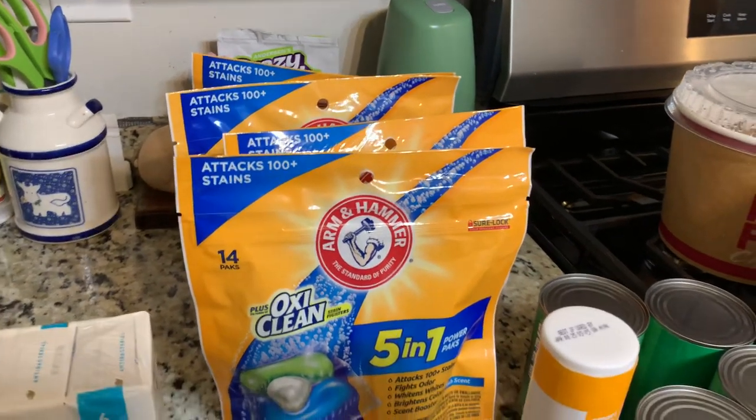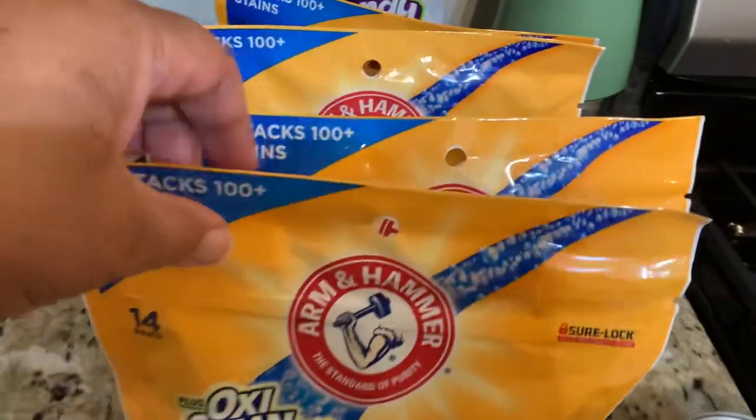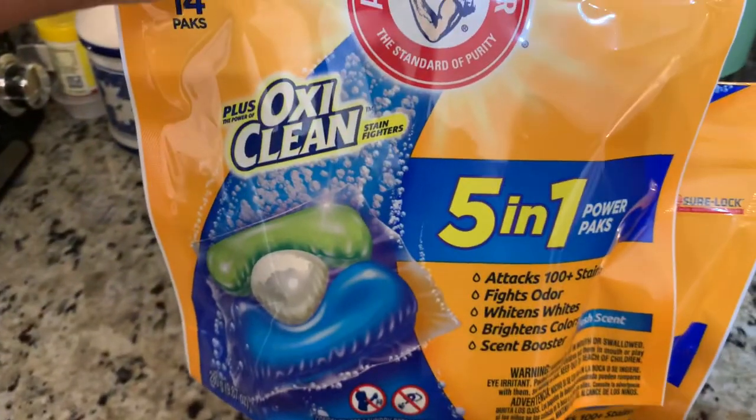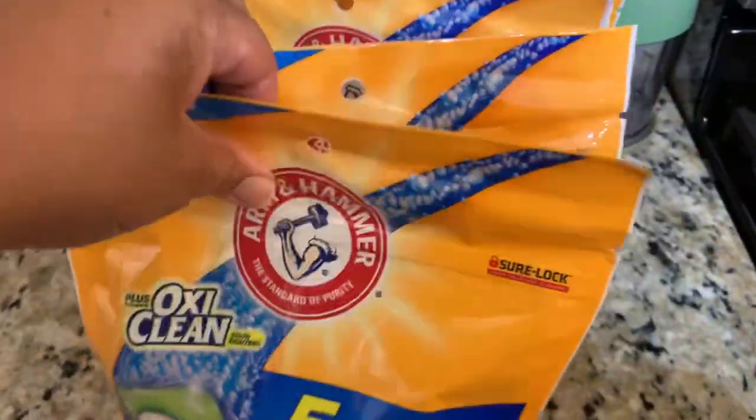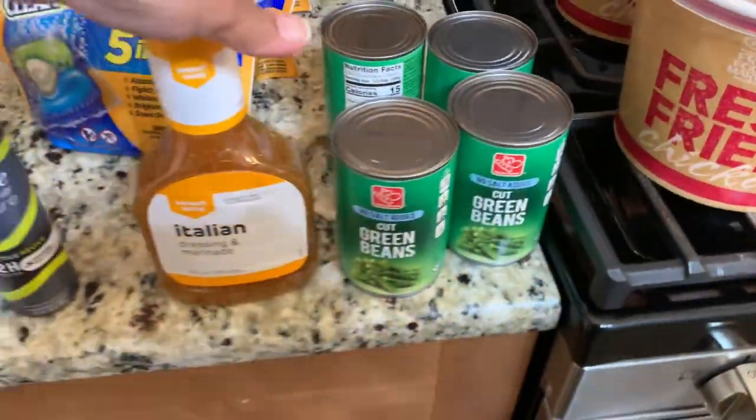They also have other Arm & Hammer products on sale for $1.99, but we just got these OxyClean 5-in-1 Fresh Scent pods. We got five of those, which were $1.99 each.